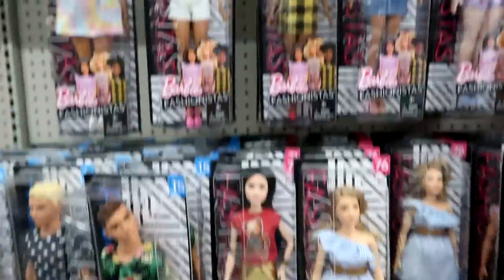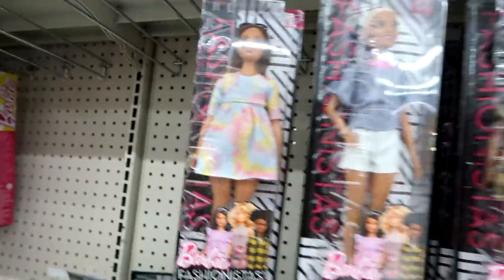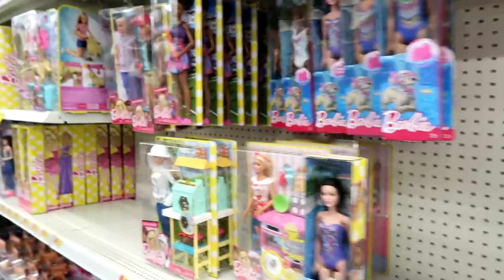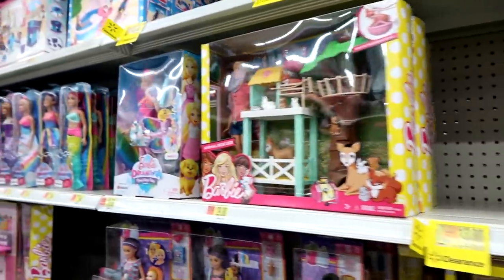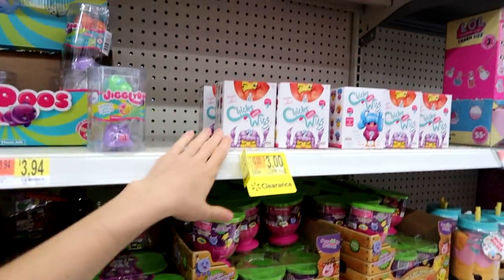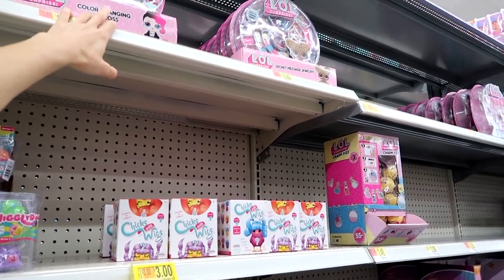Here are the Barbie Fashionistas — some of them were on clearance, probably the older ones. And then here's some more Barbies; there's a Beekeeper Barbie. Lots and lots of Barbies. They have the Cutie Fruities. Chicks with Wigs are on clearance. LOL Surprise Secret Message Jewelry.